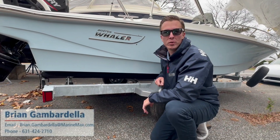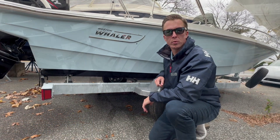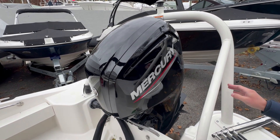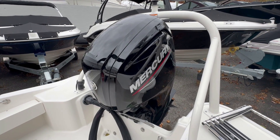Hey, this is Brian Gamardella from Marine Max in Huntington. Today we're looking at the Boston Whaler 16 Supersport. So here we are on the 16 Supersport. This has a water sports tower and a 90 horsepower Merc, which will give you a top speed over 36 miles per hour.